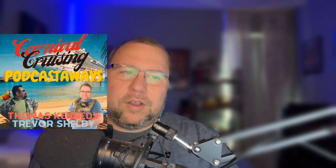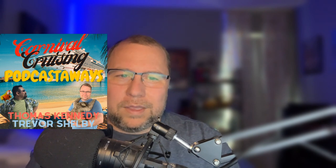I am also the co-host of one of the greatest podcasts in the world, Carnival Cruising Podcastways. Here we talk about tips, tricks, and the ins and outs of Carnival Cruising. We interview the folks that make the fun ship fun.